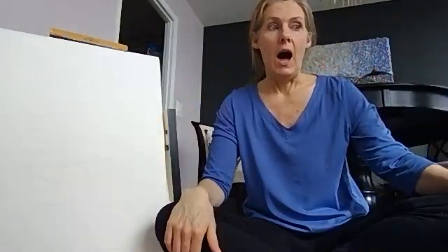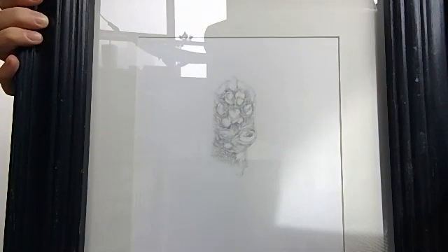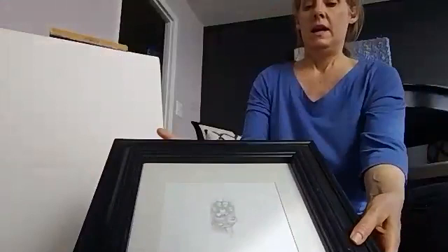I'm bringing in Henry today — he's my assistant, not very much help — because I want to show you something. I did this drawing of Henry's paw many years ago because Henry has some deformities. I think they're gorgeous, and they're so unique, and they make him really who he is. So this is one of his paws. Right here he's got an extra finger growing out right there. It makes him very, very unique.